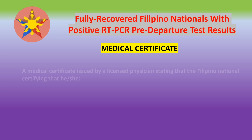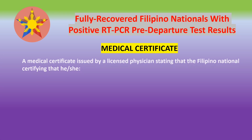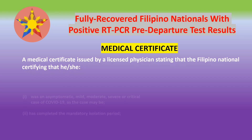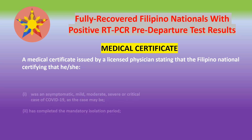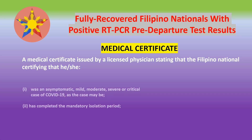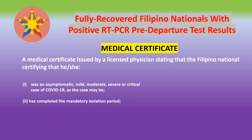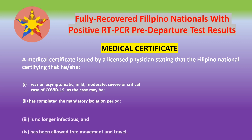The medical certificate must be issued by a licensed physician certifying that the Filipino national was an asymptomatic, mild, moderate, severe, or critical case of COVID-19, or has completed the mandatory isolation period from the country of origin — not necessarily the isolation requirements in the Philippines. The certificate must also certify that the Filipino is no longer infectious and has been allowed free movement and travel, meaning the Filipino national must be cleared for travel.